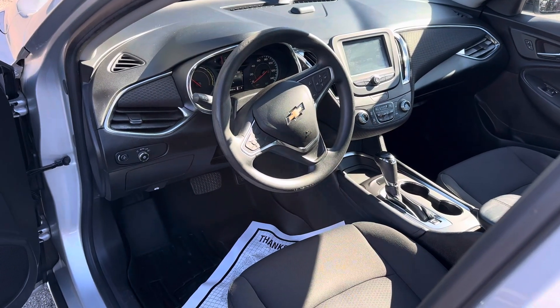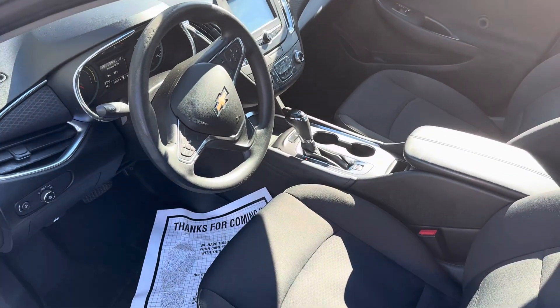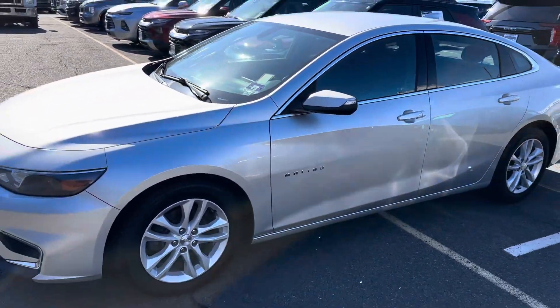Backup camera. Power seat. Again, just in excellent condition.